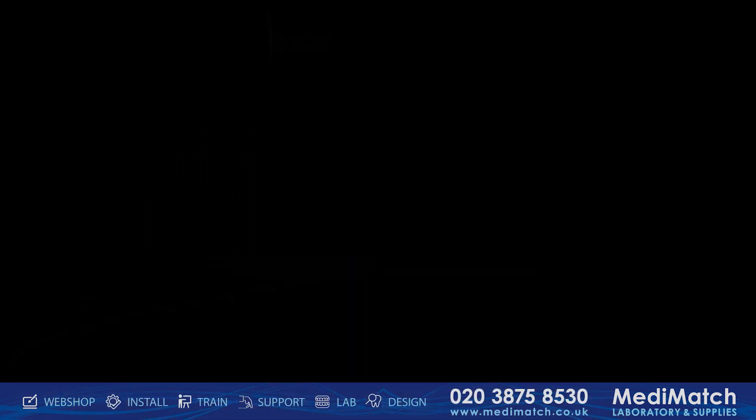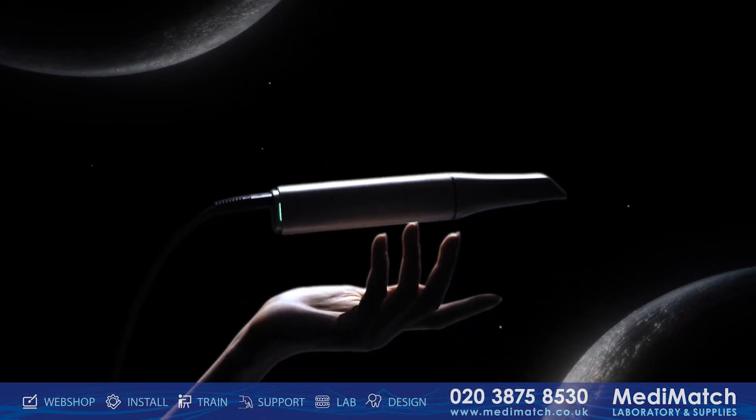Our commitment to innovation continues, making the advanced accessible.